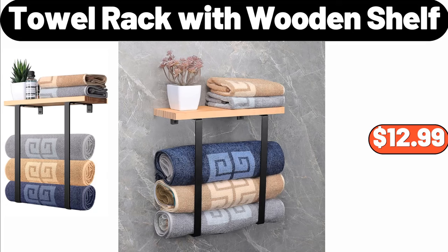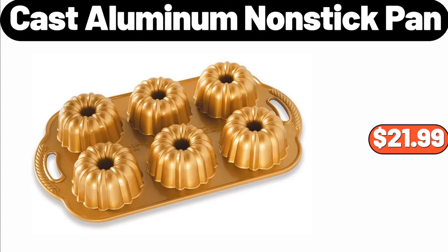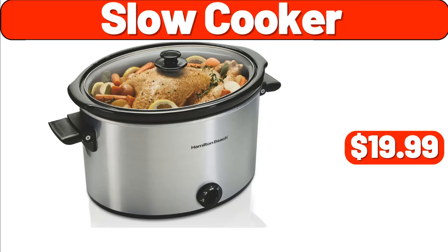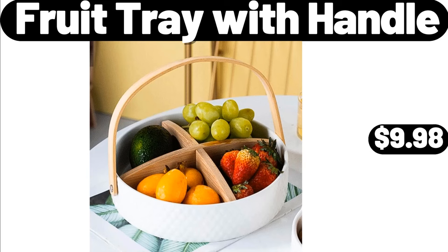Cast Aluminum Nonstick Pan, $21.99. Double Wall Insulated Glass Mugs with Handle Set of Two, $12.99. Slow Cooker, $19.99. Fruit Tray with Handle, $9.98.